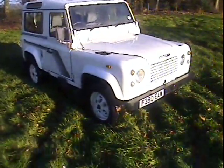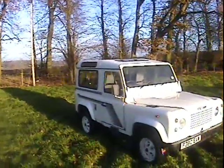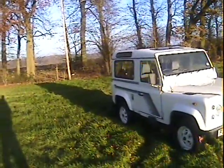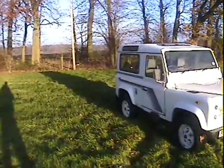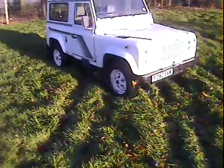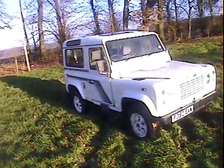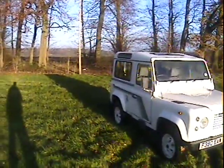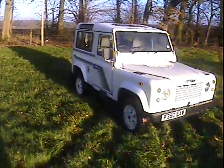Let's take a walk around this F-registration — so either 1988 or 1989 — Land Rover 90 2.5 turbo diesel. Genuine County Station Wagon, only two owners from new, and very very original. Really hard to find these days, especially in this sort of cosmetic condition. Not been used heavily off-road. Six-seater: four individual seats in the back, two in the front, and a cubby box.